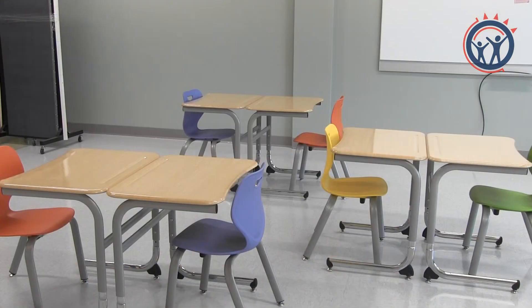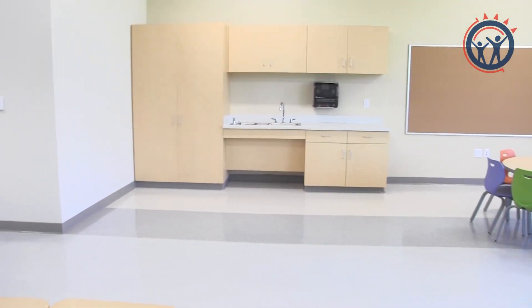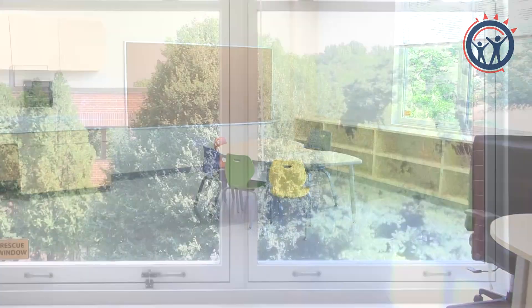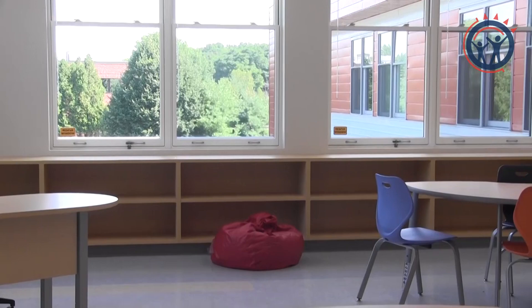The brand new building is ready, new furniture is being put in place, and the finishing touches are being made. With the new building comes an amazing opportunity to develop a strong culture and community for staff and students, and to think outside the box to support our learners.